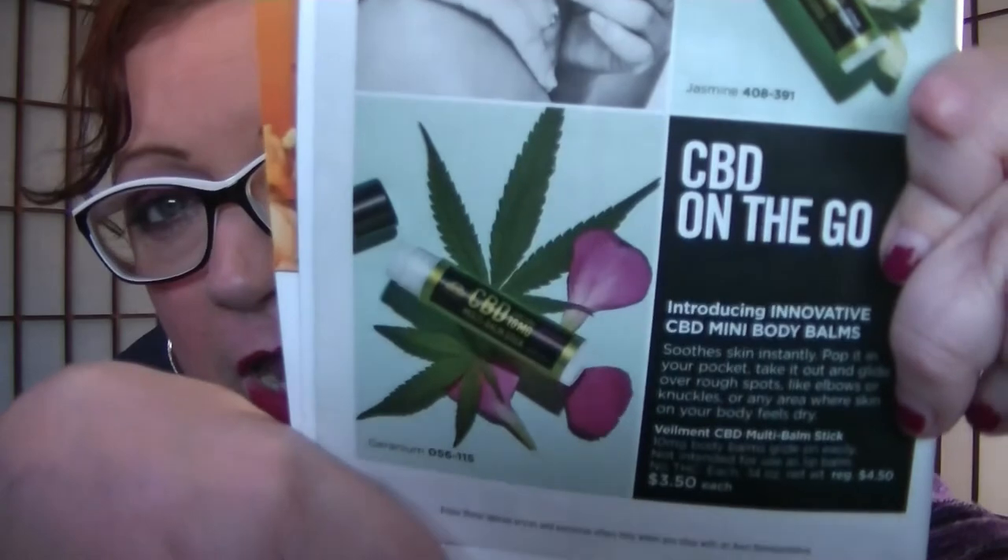On page 6 are the CBD On the Go minis — the Jasmine and the Geranium. They soothe skin instantly — pop it in your pocket, take it out, and glide over rough spots like elbows or knuckles or any dry area. It's a 10-milligram body balm that glides on easily. Not intended for use as a lip balm — $3.50 a piece. I actually get a dry spot and I would keep one handy to rub over it. I might get one.